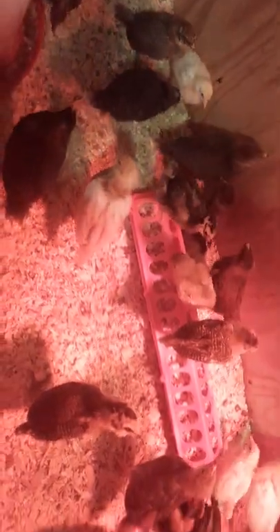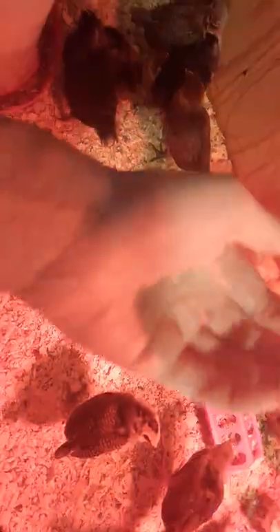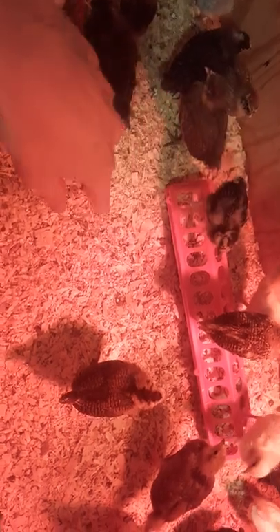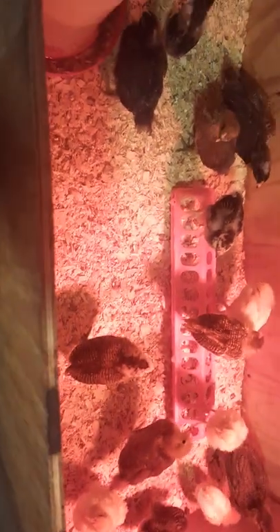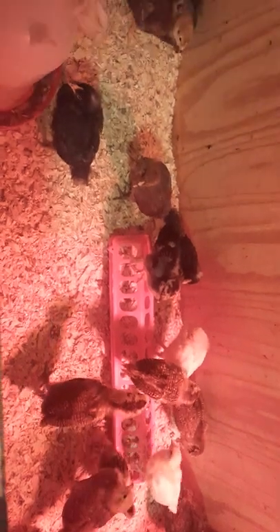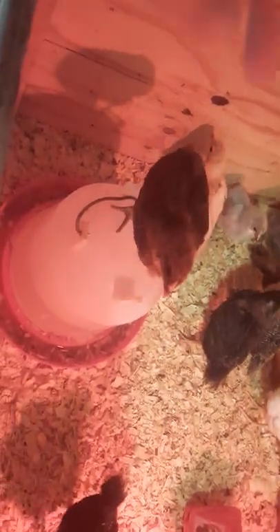I'm going to change out their water, which is super icky — this is the first check in the morning. I'm going to fill up their feed. I've started feeding them by hand: I put feed in my hand, set my hand in there, and I'll have ten chickens around me, which is super fun. I'm going to have to change out some of their bedding too — they've been scratching and kicking everything up.